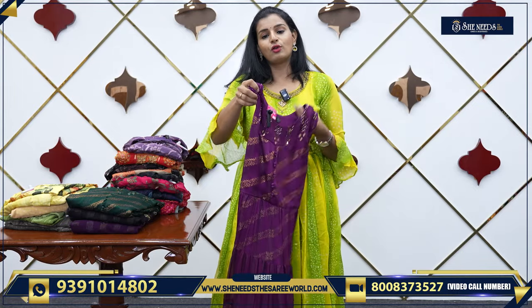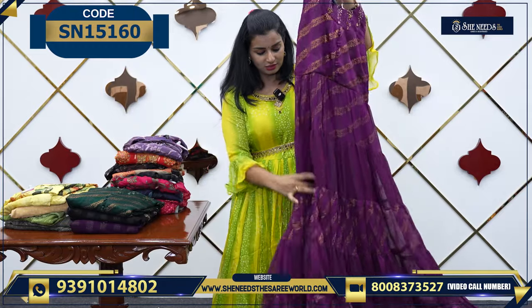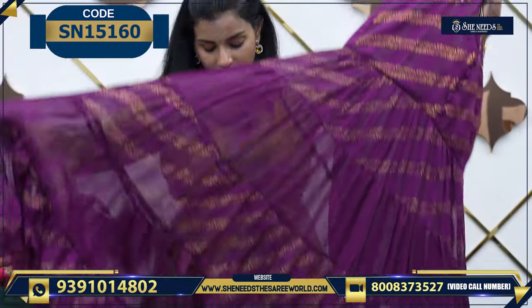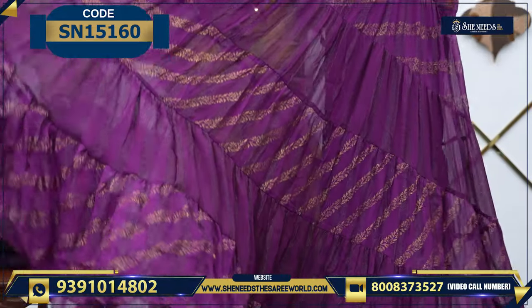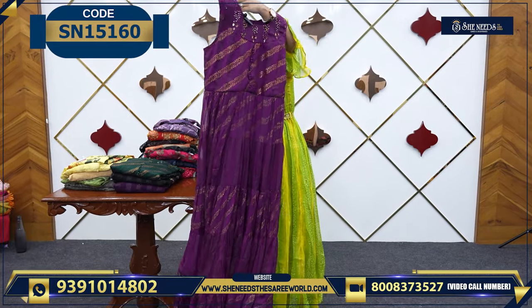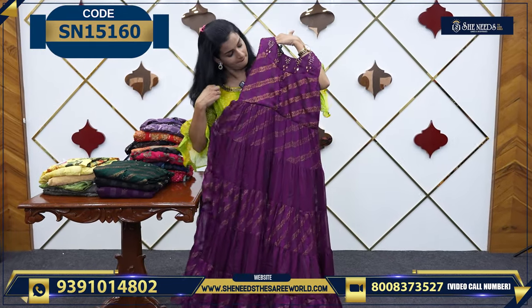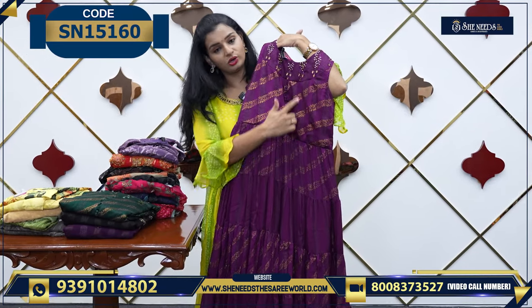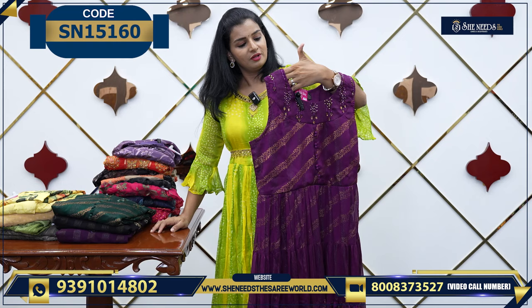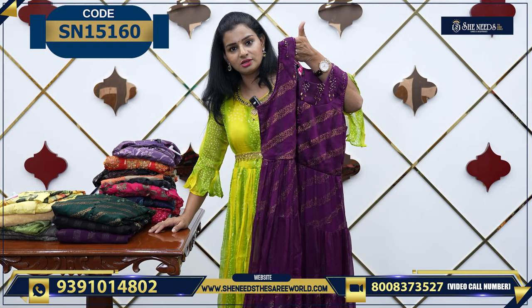Another kind of frock model is priced at 1610. The reason it is 1610 is the flare — it actually got a lot of flare. The frock flares got a lot, and the other one also got a lot of work on the yoke portion. This is 1610.